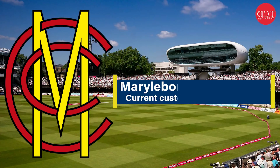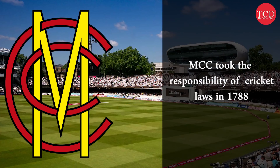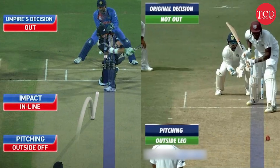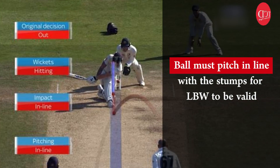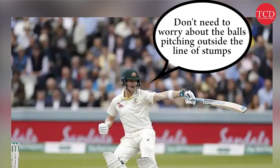The Marylebone Cricket Club, who is the current custodian of cricket laws, took the responsibility of cricket laws in 1788. In 1839, when a further revision was made to the laws of cricket by the MCC, the LBW rule was changed again. This was when the pitching factor was introduced. According to this rule, the ball had to pitch in line with the stumps and would have to hit the stumps to give the batsman out LBW. The batsman did not have to worry about deliveries pitching outside the line of off stump or leg stump.